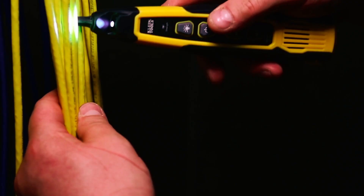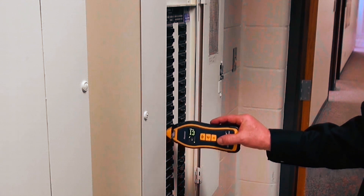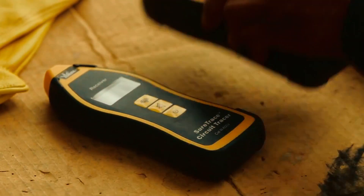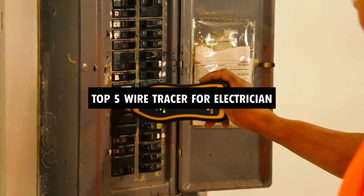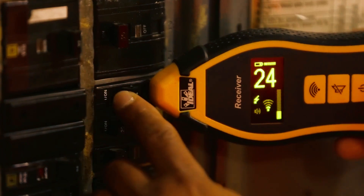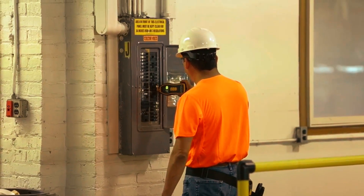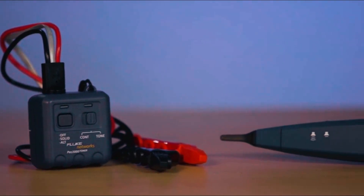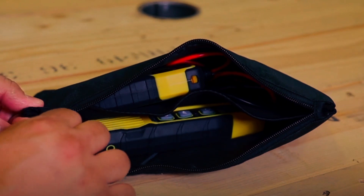If you're an electrician, you know that tracing wires can be a challenging and time-consuming task. Luckily, there are wire tracers that can help make your job much easier. In this video, we'll be discussing the top 5 wire tracers on the market and the features that make them stand out. So if you're in the market for a wire tracer or just interested in learning more about them, be sure to stick around. And don't forget to check the links in the description box for more information. Let's get started.